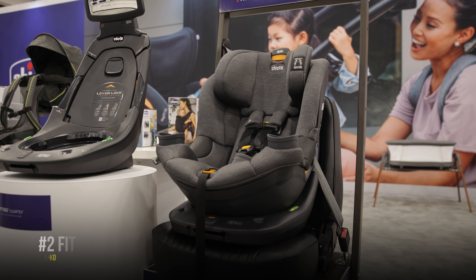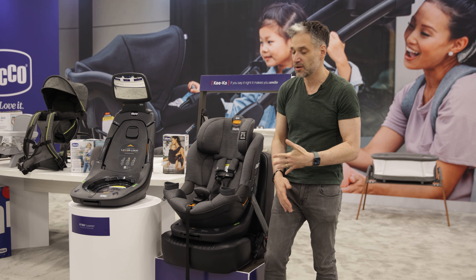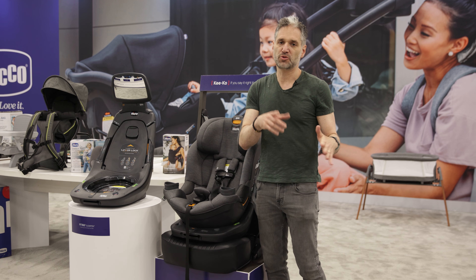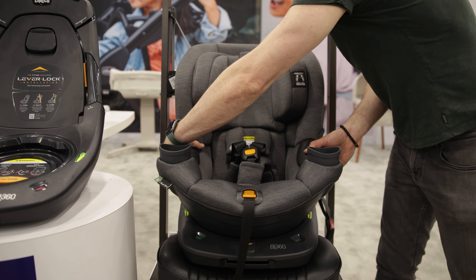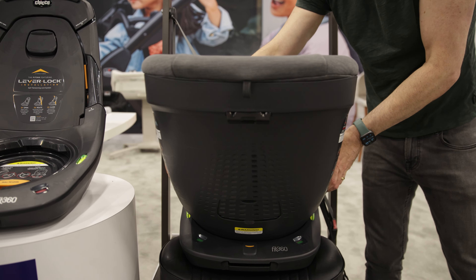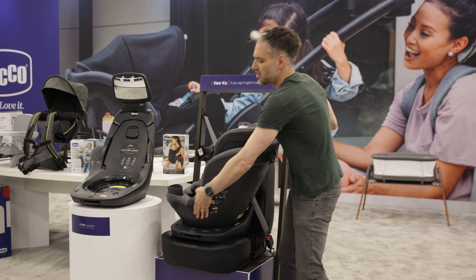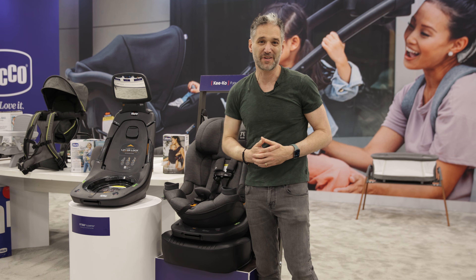The Kiko Fit360. Another amazing rotating car seat is the Fit360 by Kiko. It's really awesome and easy to install. What makes it unique is a full 360 rotation — just lift and you can have the baby in the rear-facing position up to 40 pounds, or rotate it all the way around to the forward-facing position. Great for infants rear-facing and toddlers forward-facing.